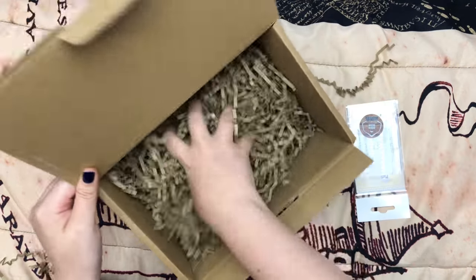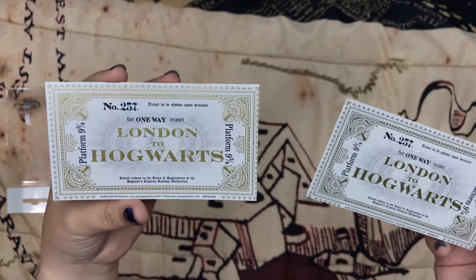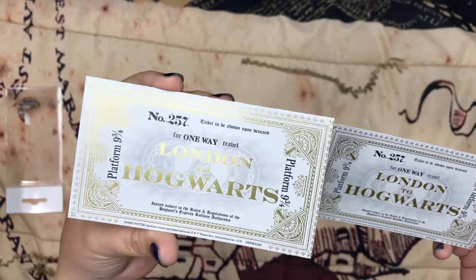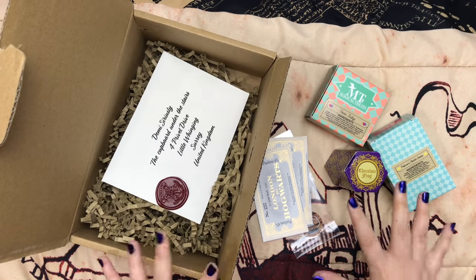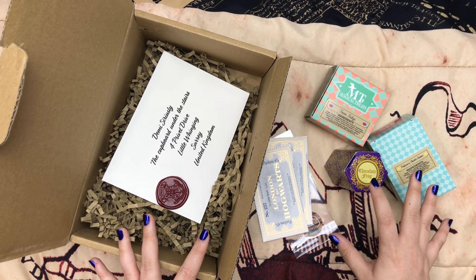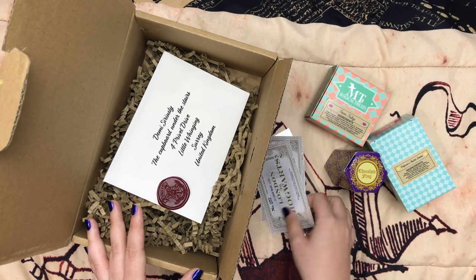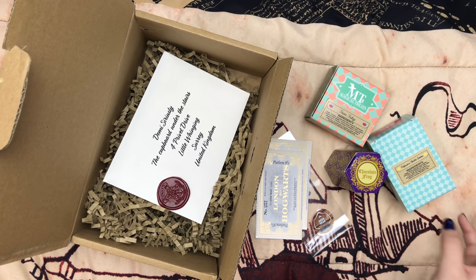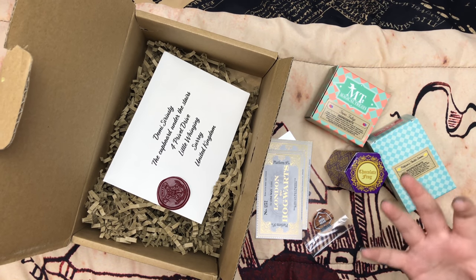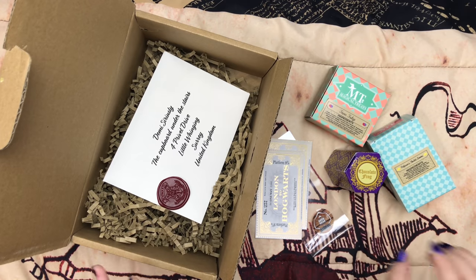And then the last item — tickets for the Hogwarts Express. Inside you get two of them, so you can smuggle your muggle friend on the Hogwarts Express with you. I like that it has gold foil on it — it's very pretty, and I like that they give you two. So that's all that comes in the acceptance letter gift box. This would make a great gift to give to someone who hasn't yet received their Hogwarts letter, with extra little treats and tickets. I'm really excited about the Fever Fudge because that is completely new to me. Comment down below and let me know what your favorite item was.